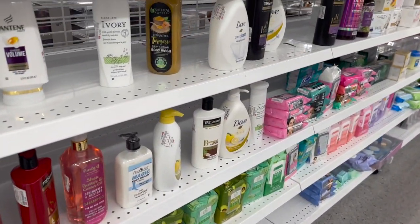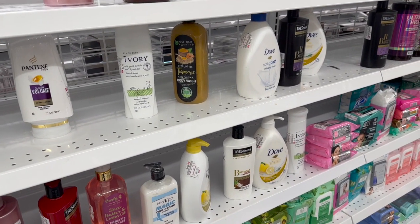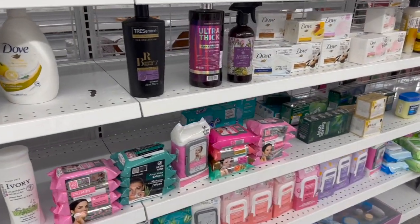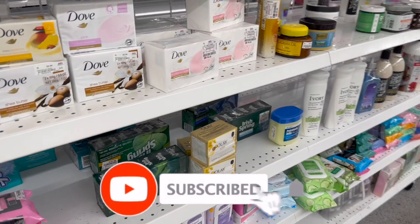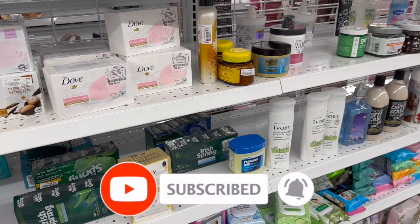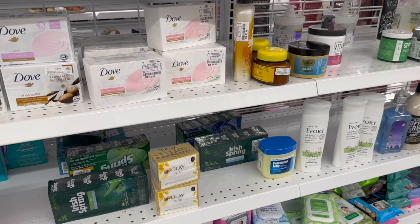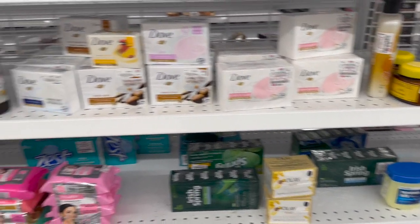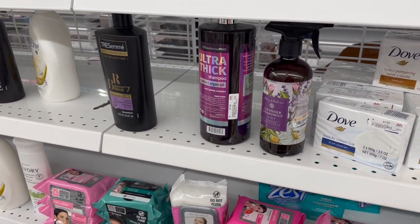That's everything I had time to go over here at DDS Discounts. I hope you guys are having a fabulous, blessed day. Thank you so much for taking the time to watch my videos. If you like these videos, please remember to like, subscribe, and hit that notification bell. Don't forget to enter for those amazing subscriber prizes - linked at the end of the video and pinned in the comments. Stay blessed - talk to you soon, bye!